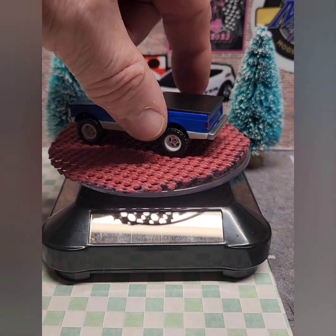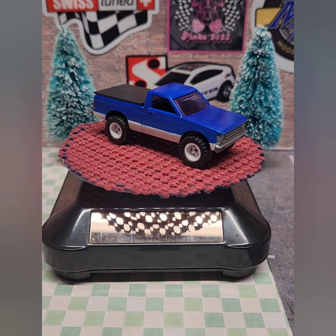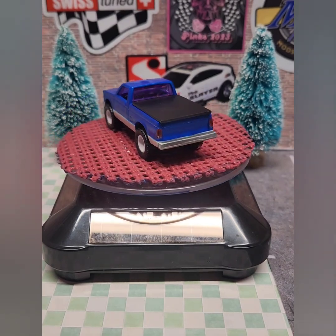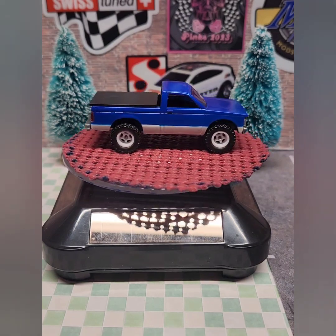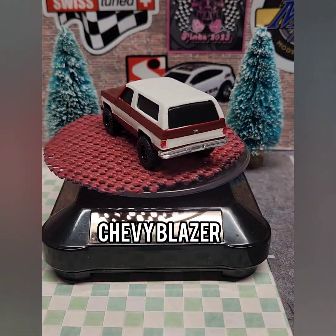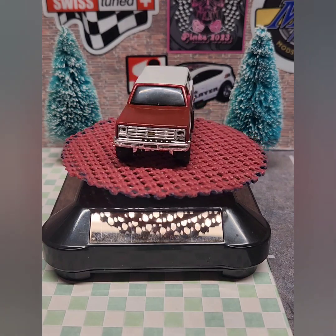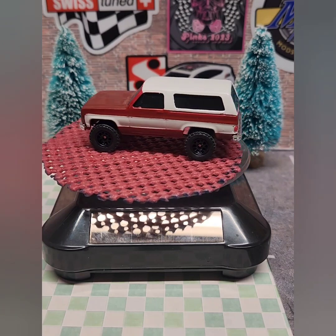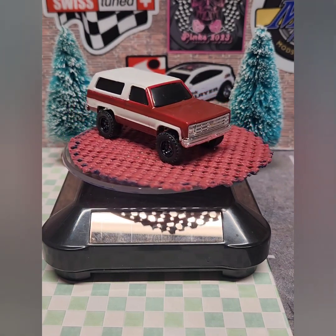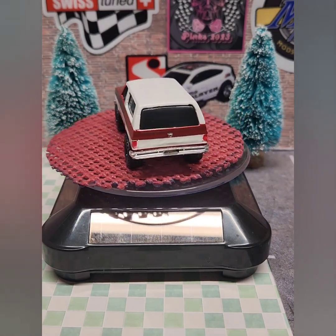I also did a series of trucks this summer that were like trucks my wife and I owned over the years. I had an 82 S10 pickup truck - not four-wheel drive, though this one is set up more like that - with white rims, a tonneau cover, and it was blue. Then my wife used to have a 73 Chevy Blazer, and this is actually an Adventure Force casting. I did some body work on it to make it look more like the 73, with that maroon color and white stripe and wheels. It shows you what you can do with those little Adventure Force cars.